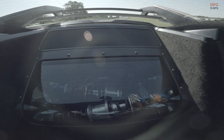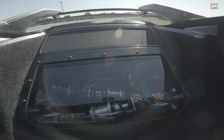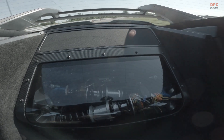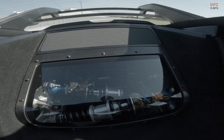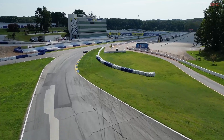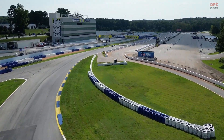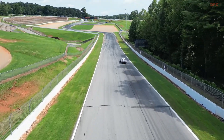The stiffer spring rate aids mechanical grip, but just like on a race car, firmer springs improve aerodynamic grip too. As the Mustang GTD's active aerodynamics press down on the car at high speeds, the firmer spring rates of track mode counter aerodynamic squat and help keep the tire's contact patch as broad as possible while accelerating, braking, and cornering.